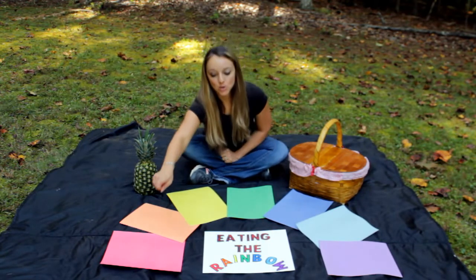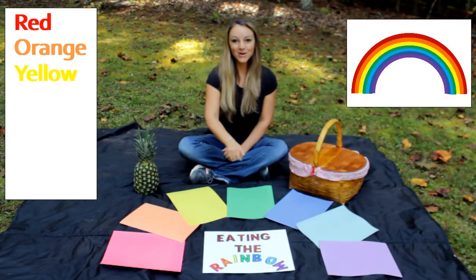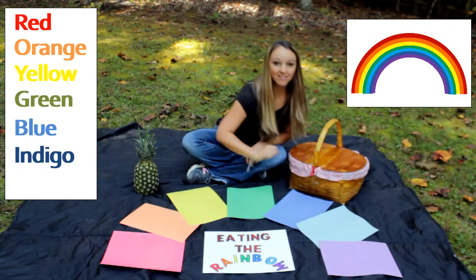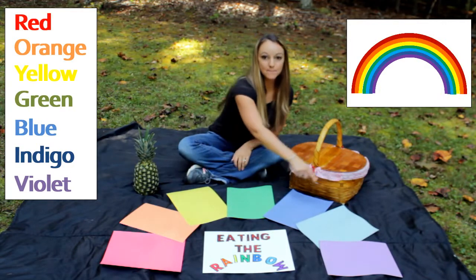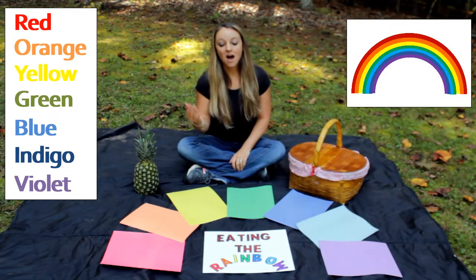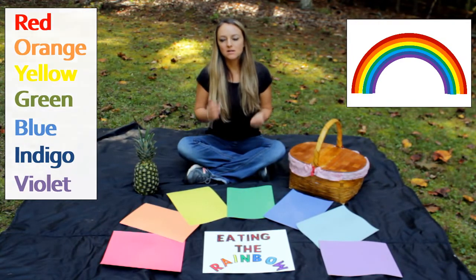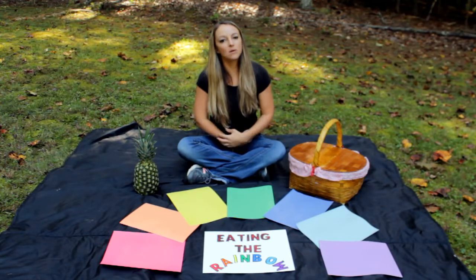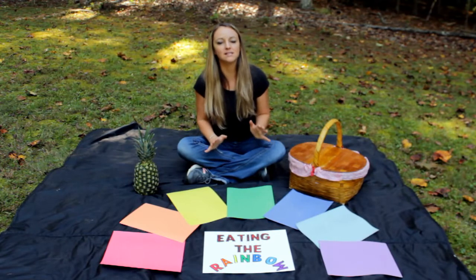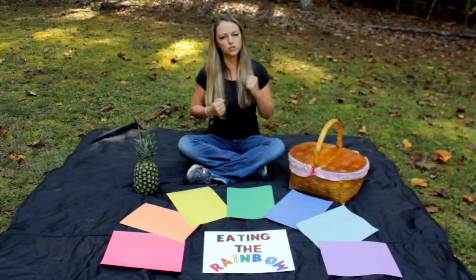He was healthy because he made sure that he ate all the colors in his name. He ate foods that were red, orange, yellow, green, blue, indigo, and violet — Roy G. Biv. Those are the first letters of each of the colors. And that's what helped him stay nice and healthy and get all of his vitamins and minerals needed to keep his body healthy and strong.